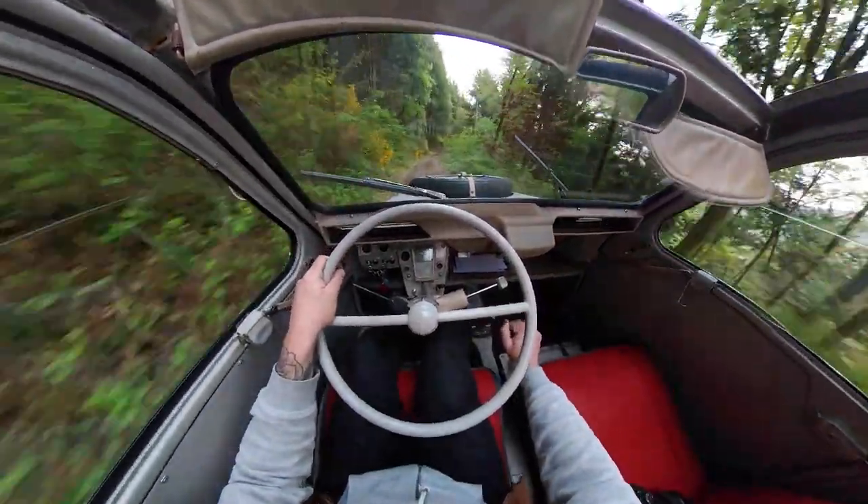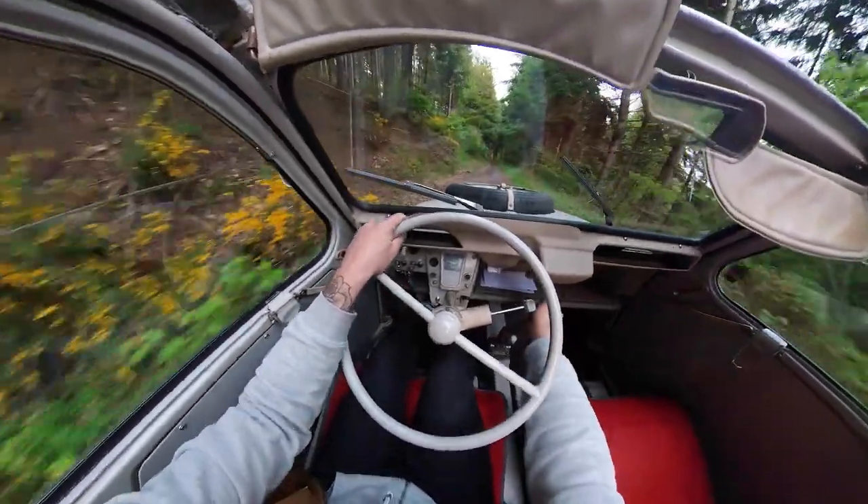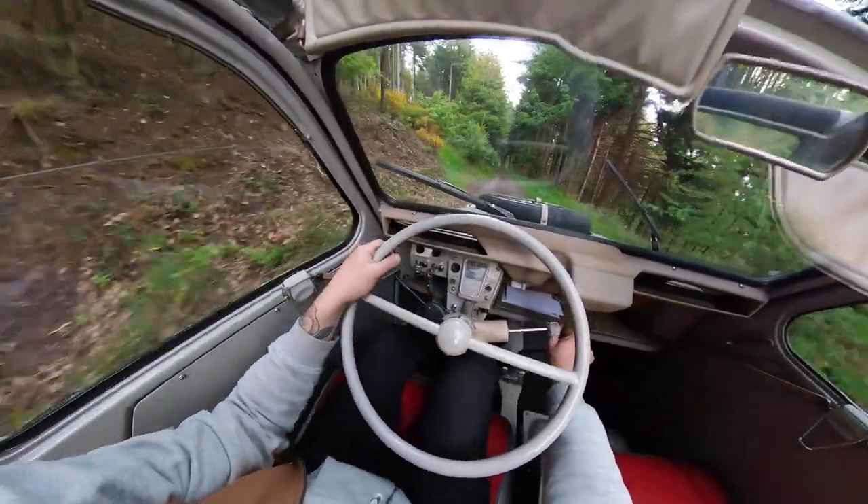Au niveau de la vitesse de pointe, on est à peu près à 100 km/h, ce qui est inférieur à celle d'une deux chevaux 6. Mais dans les années 60, quand la deux chevaux Sahara sort, la deux chevaux normale n'a que 12 chevaux. À partir de février 63, elle a 18 chevaux, ce qui permet d'être dans les 80. On est donc sur des performances supérieures à celles d'une deux chevaux contemporaine.